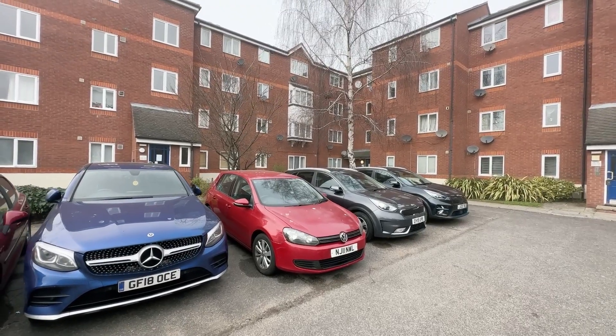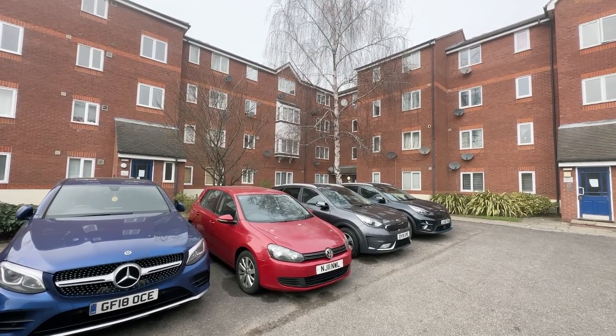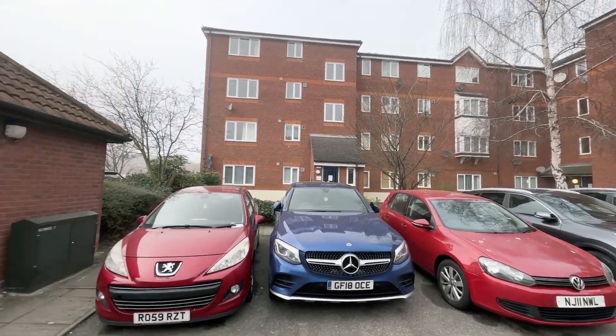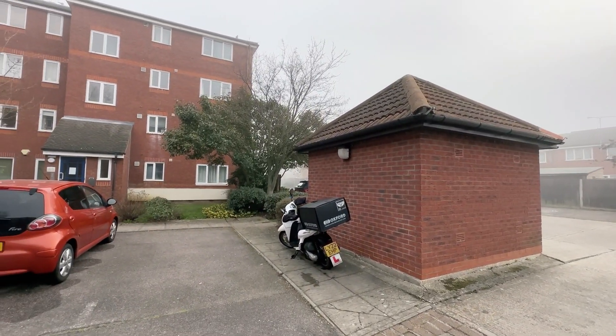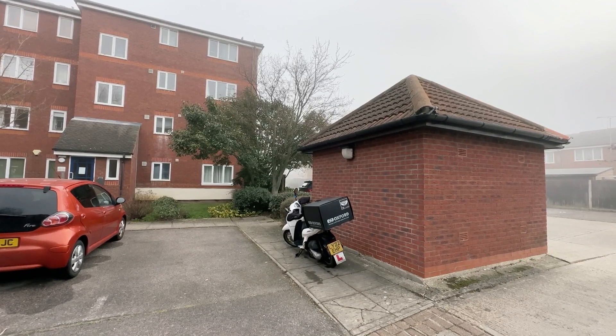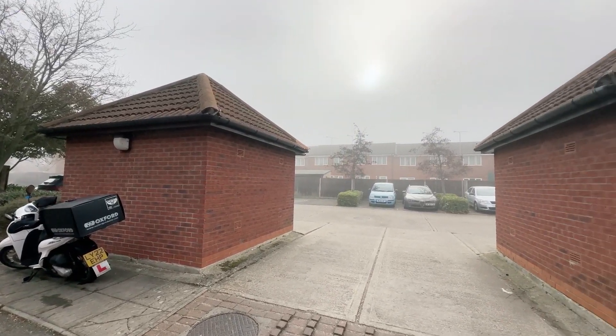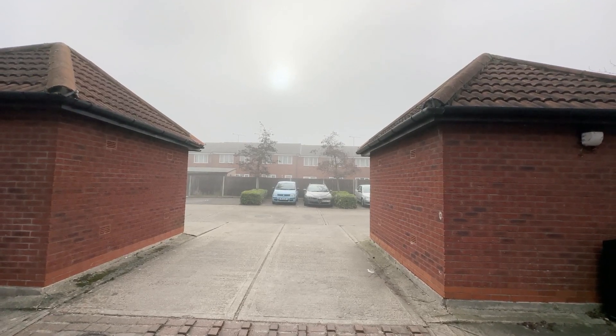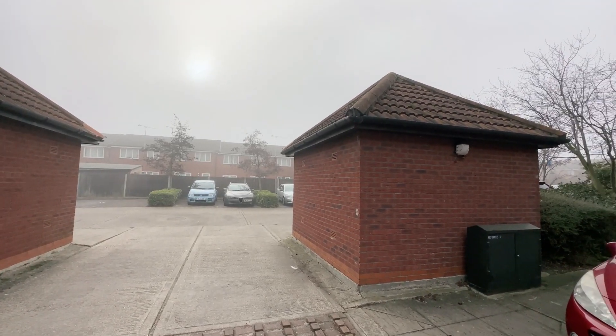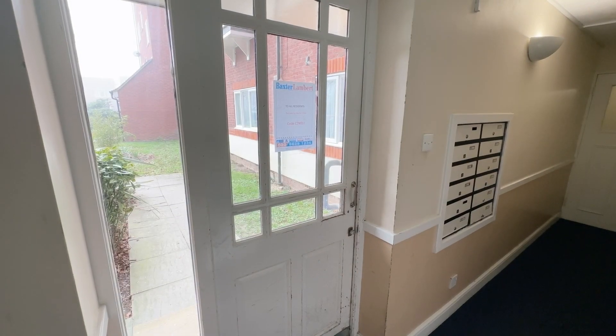You're about a quarter to a third of a mile distance from Woolwich Dockyard station, with lots of buses on hand as well. There is a little cut-through route — if you walk through there, that'll take you to Woolwich Church Street, and you're about a mile and a quarter away from the Elizabeth line into Woolwich Arsenal.